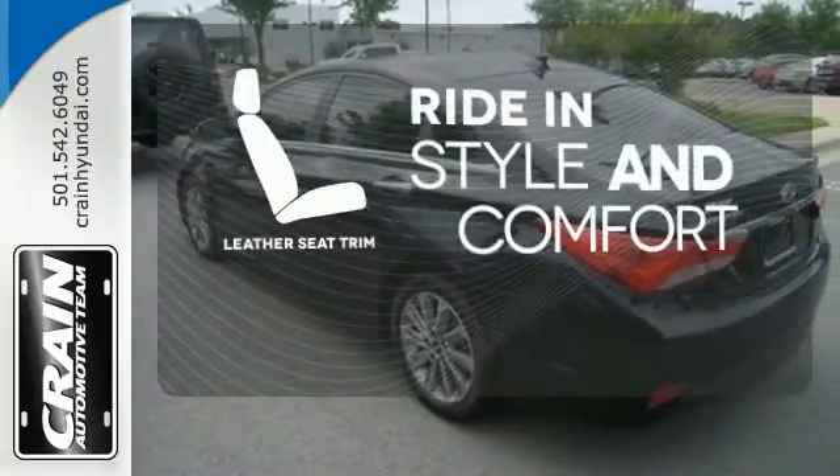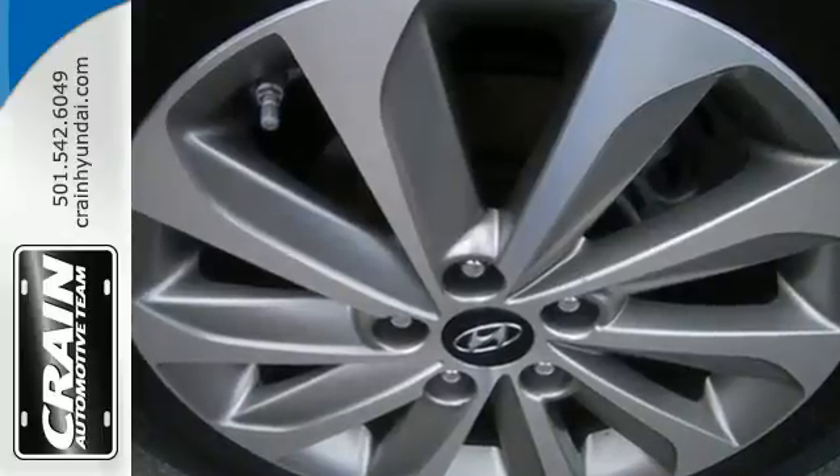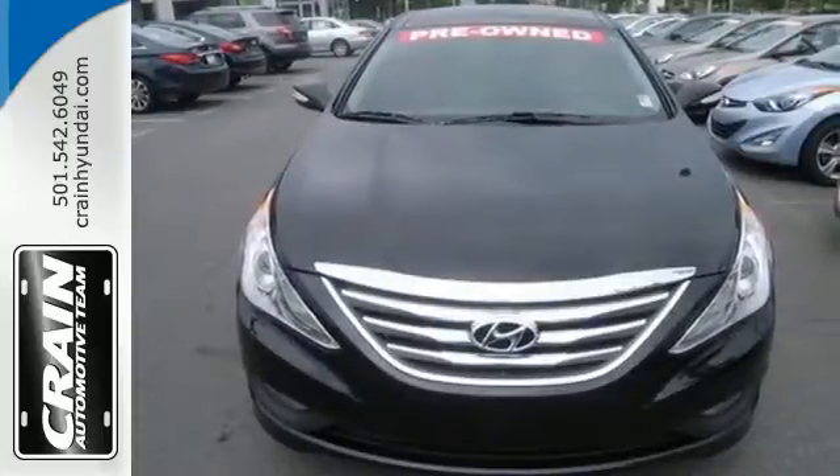Ride in style and comfort with leather seat trim. This ride is ready to pamper you. Test drive and experience this Sonata today.